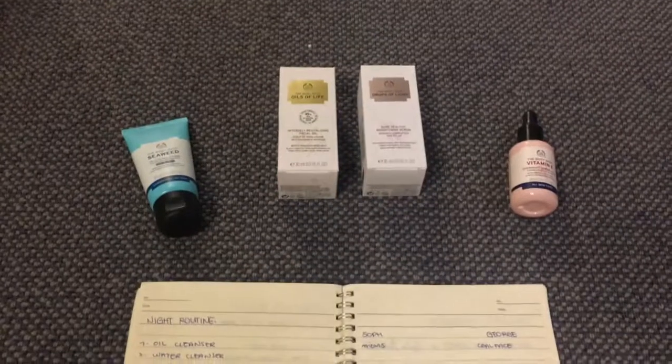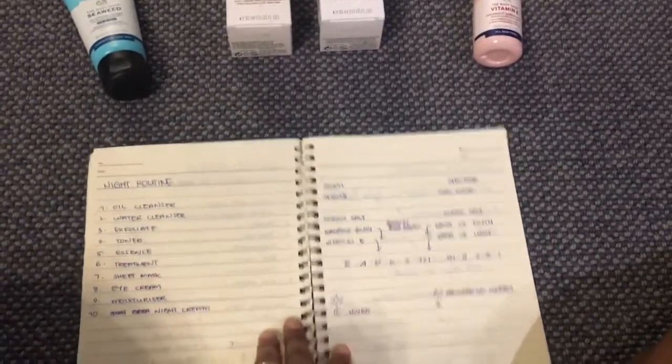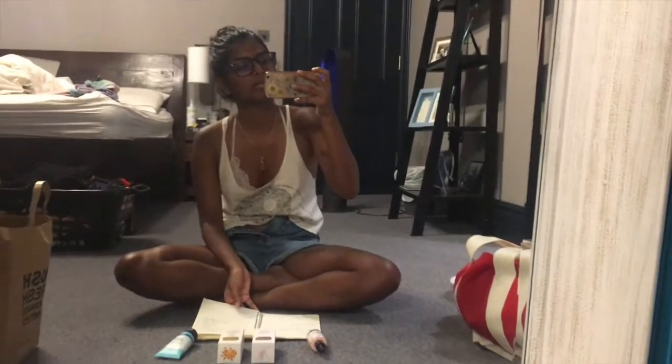That's all the Body Shop stuff we got and we're about to get to the rest of the things. As you can see this is very thorough planning. I did the 10-step Korean skincare routine a couple of months ago and my skin was actually feeling wonderful.